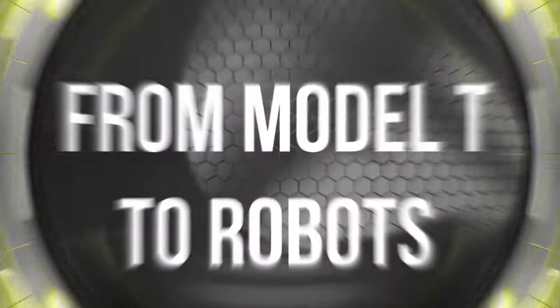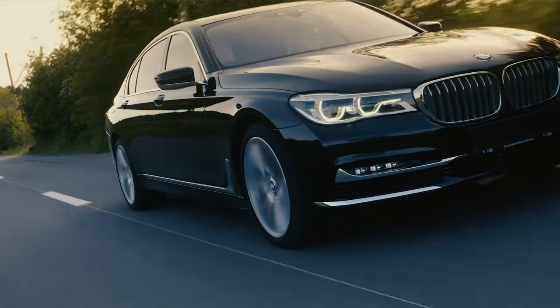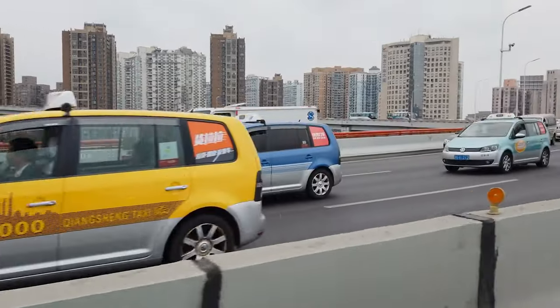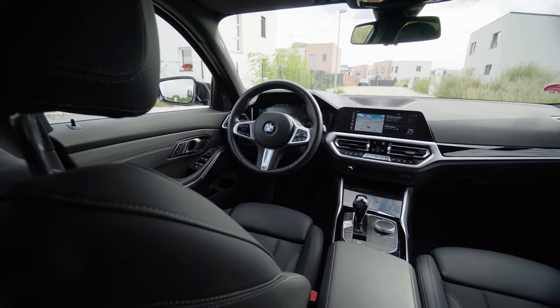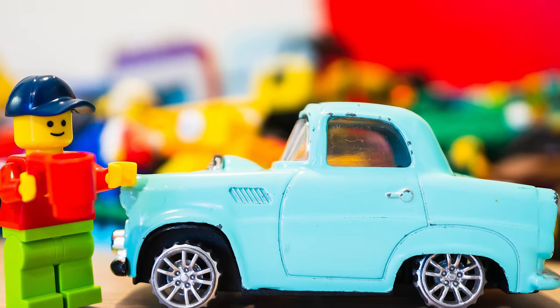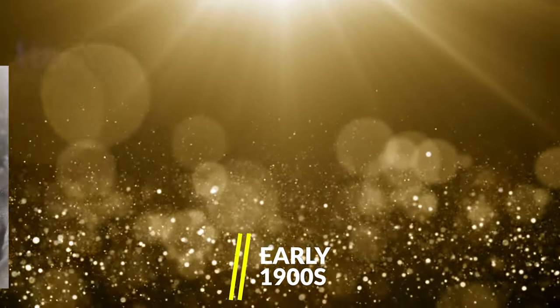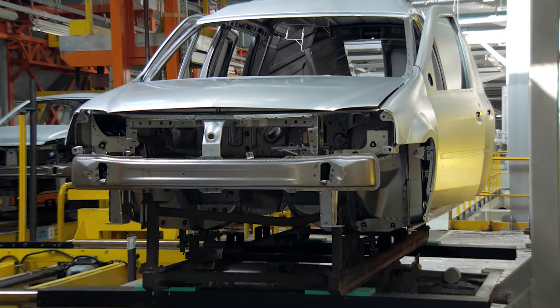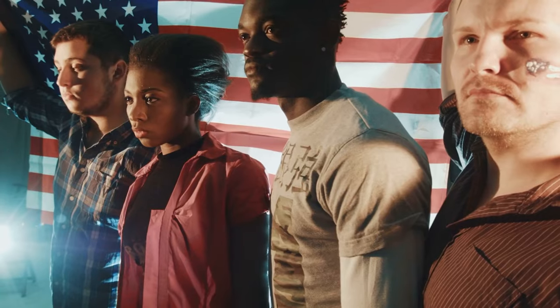From Model Ts to robot cars, today all have sleek designs, come in a variety of colors and sizes, and are fully equipped with as many options and safety features as possible. However, that wasn't always the case. Introduced in the early 1900s by Henry Ford, the Model T is recognized as the first mass-produced vehicle marketed to the average American.